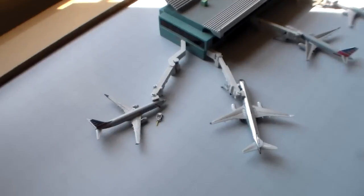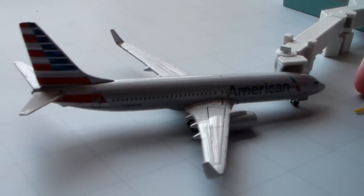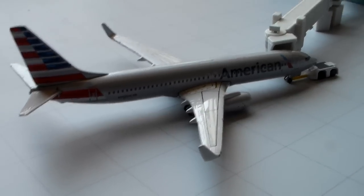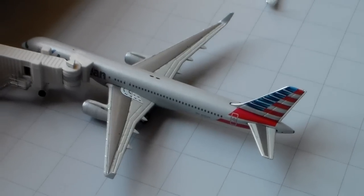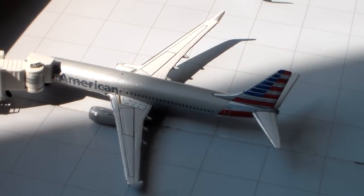We'll move over to Terminal B first. I have an American Airlines 737-800 about to push back for New York JFK. American 757-200 in the One World colors with service to Paris Charles de Gaulle. American 757-200 new colors with service to Miami. American 737-800 service to Chicago O'Hare.